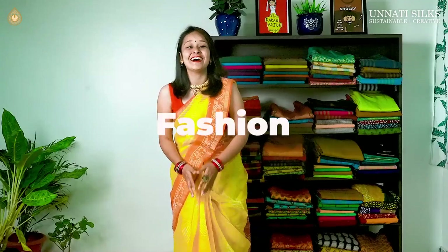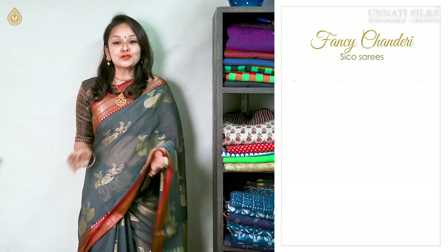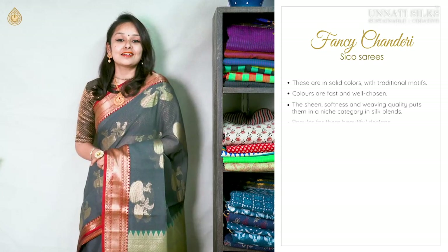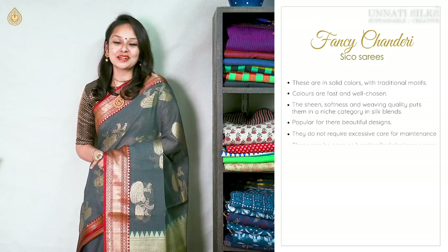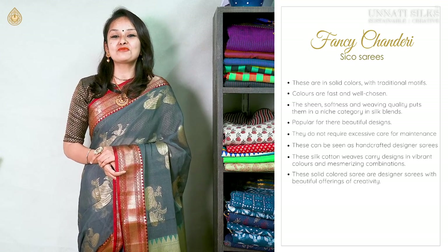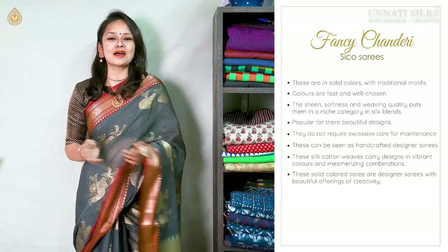These saris are seen in beautiful solid colors with traditional Indian motifs, colorful and attractive patterns, and beautiful color combinations. They carry beautiful sari and embroidery combinations and look very fancy — colors are fast and well chosen. These beautiful fancy Chanderi Silko saris are known for their sheen, softness, and viewing quality. They carry a place of pride in traditional saris — time-tested and a work of excellence.